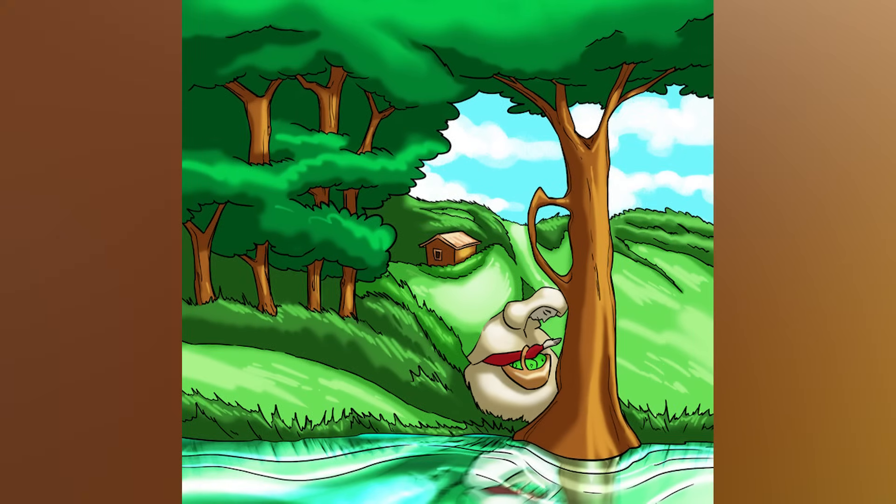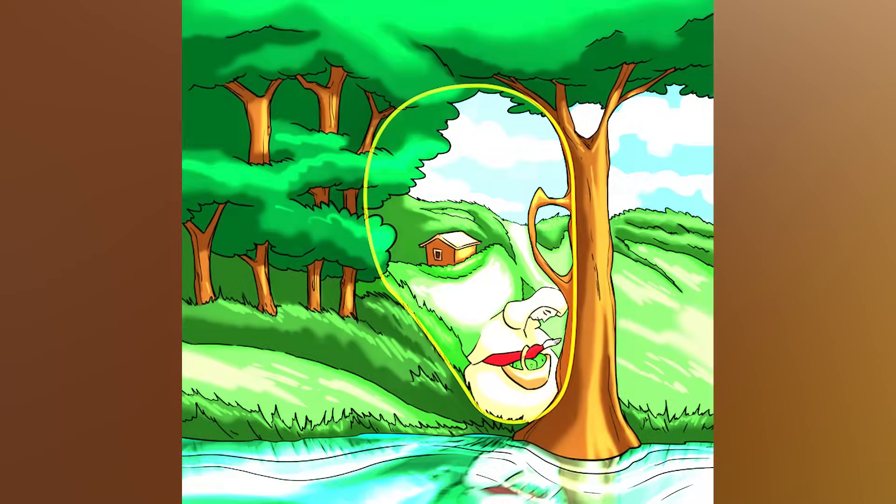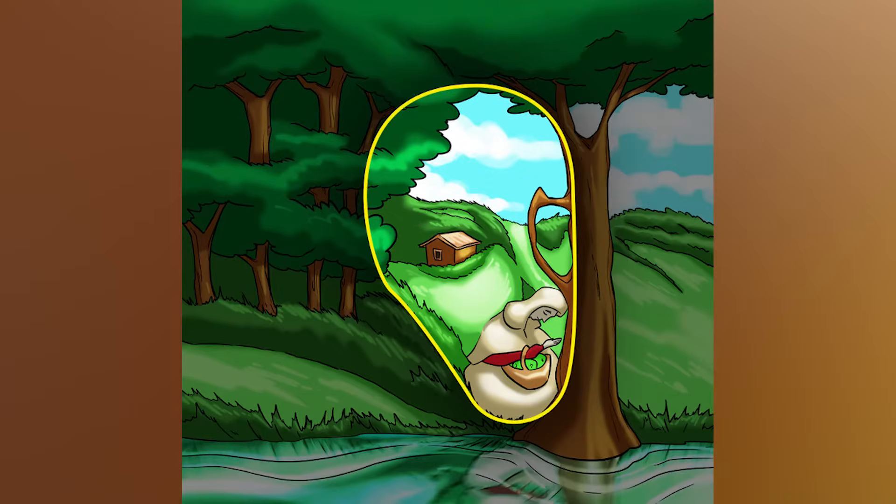This looks like an absolutely beautiful painting, but there is actually something hidden inside — a face. Are you able to see the face? Comment down below where the face is. The face is right here — were you able to see it or was it too hard?